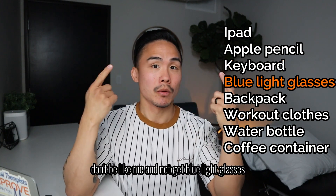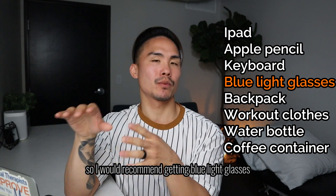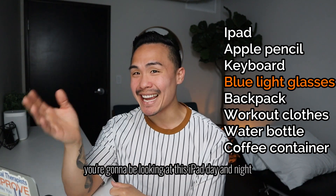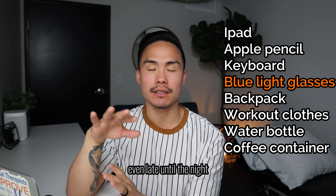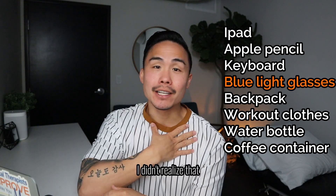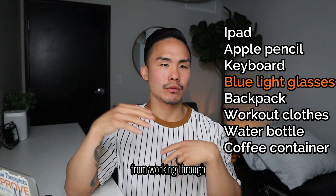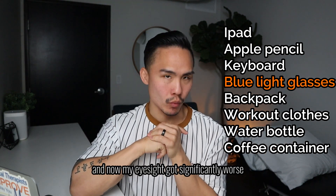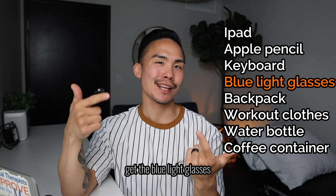Protect your eyes — don't be like me and not get blue light glasses. I recommend getting blue light glasses. You're going to be looking at this iPad day and night, every single day, even late into the night. Your eyes will get tired and they will strain. I didn't realize that — I thought I was just stressed from working through the program — and now my eyesight got significantly worse with headaches all the time. Get the blue light glasses.